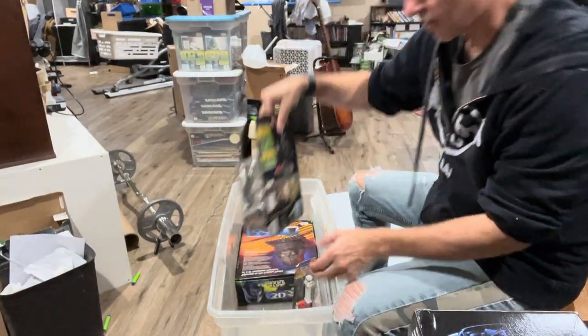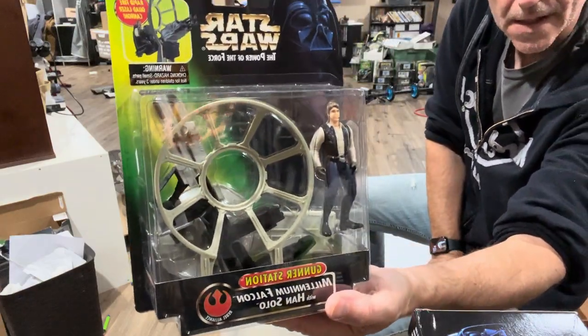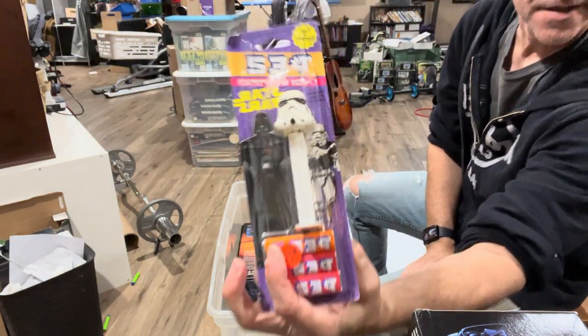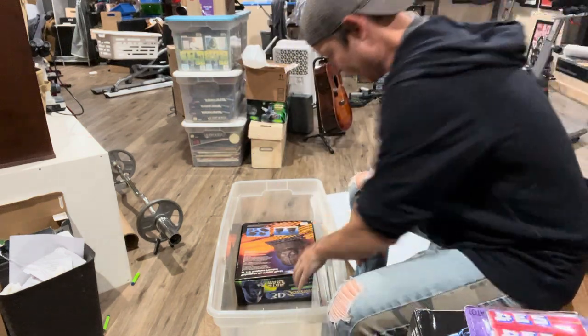Let's see - sort of like a dime a dozen. The Gunner Station, the Han Solo Gunner Station. Looks like I've got an old PEZ dispenser in there - Storm Trooper PEZ dispenser with some unused PEZ.